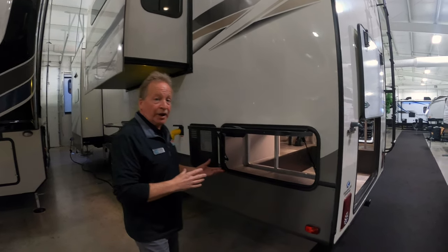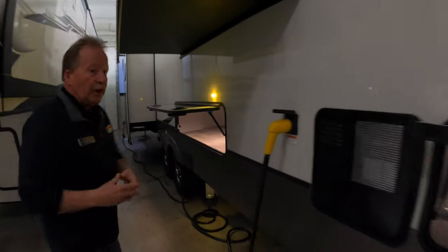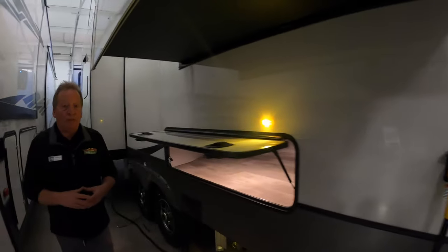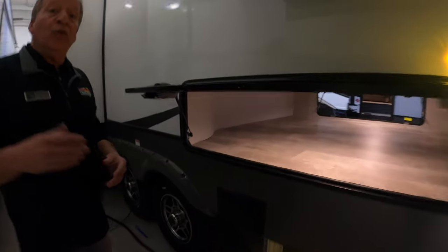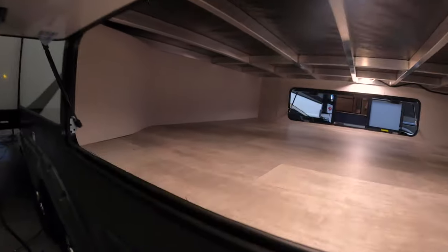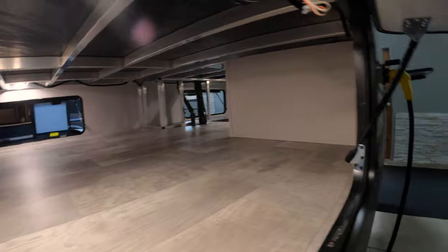We started at the rear today because we want to show you the mass amount of storage. More and more these days people are becoming full-timers. You don't have to be a full-timer to appreciate all the storage, but if you are a full-timer, this amount of storage is going to be terrific. You're going to love it, you're going to need it, and you're going to be glad you had it.